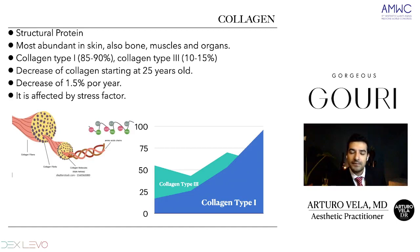Collagen type 3 is 10 to 15% and is not a mature collagen. It's the type we start building through an inflammatory process, such as a scar process. When we turn 25 years old, we start the decrease of collagen, at 1.5% per year. This is affected by many factors such as genetics, sun exposure, pollution, and lifestyle factors like diet, drinking, and smoking.